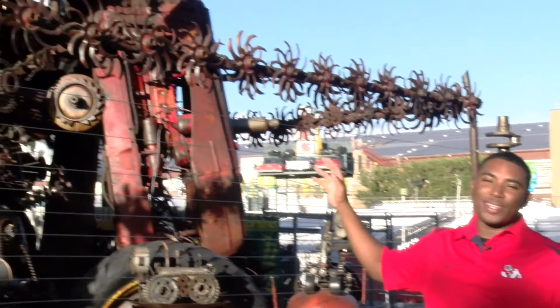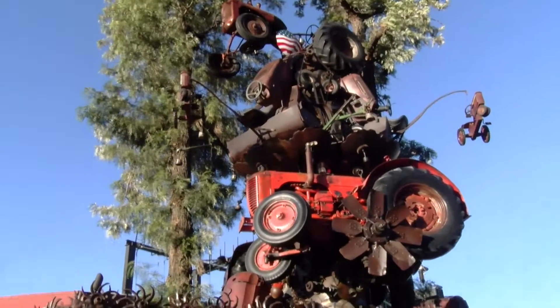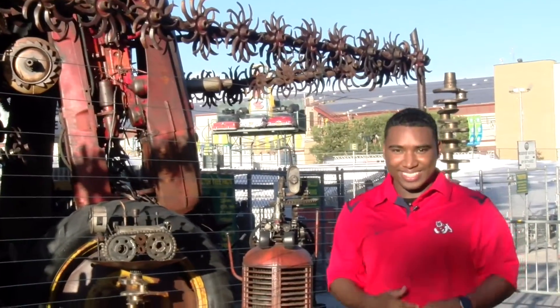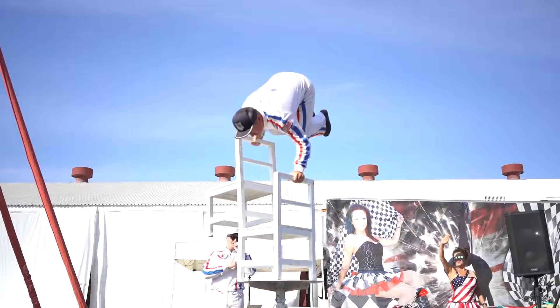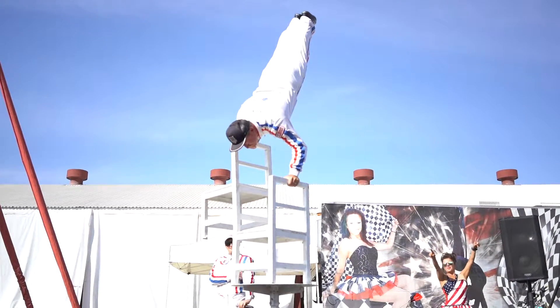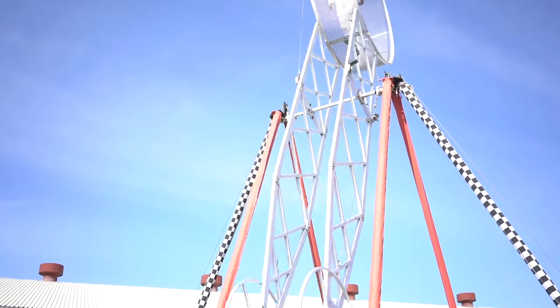The tractor tree is one of Fresno Fair's newest exhibits here at the fairgrounds. It's made with over 30 tons of parts from tractors, and it only took 11 months to build. Ready to be amazed? We like to call this the aerial handstand — another new addition to the fair this year.